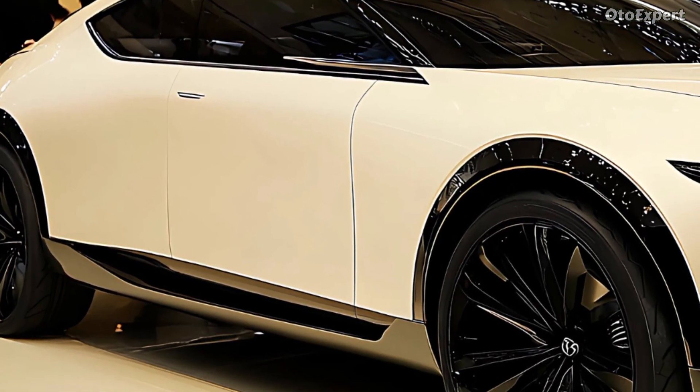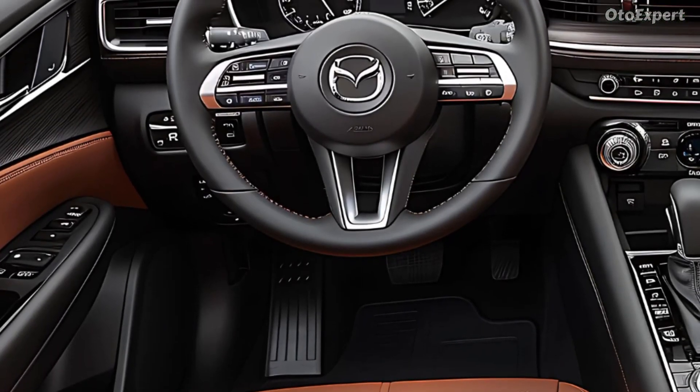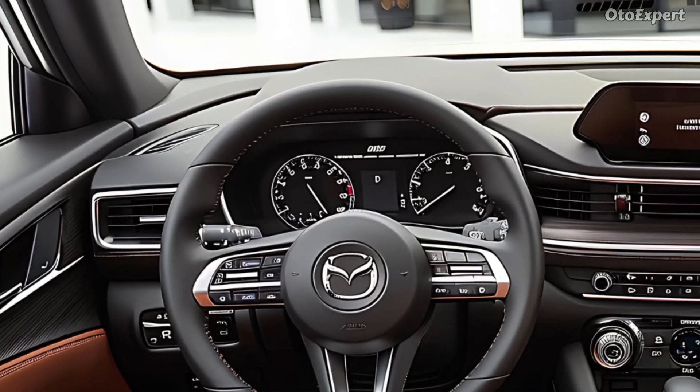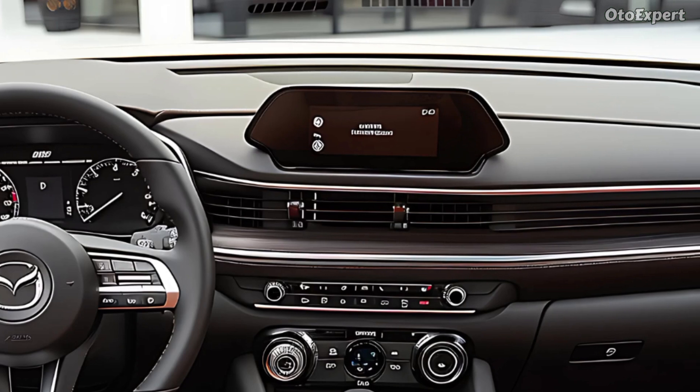Bold exterior design. Its sleek, stylish, and athletic Kodo design language makes the 2025 Mazda CX-70 stand out on the road. Mazda's iconic grille has a more aggressive mesh pattern, giving the CX-70 a striking front look.